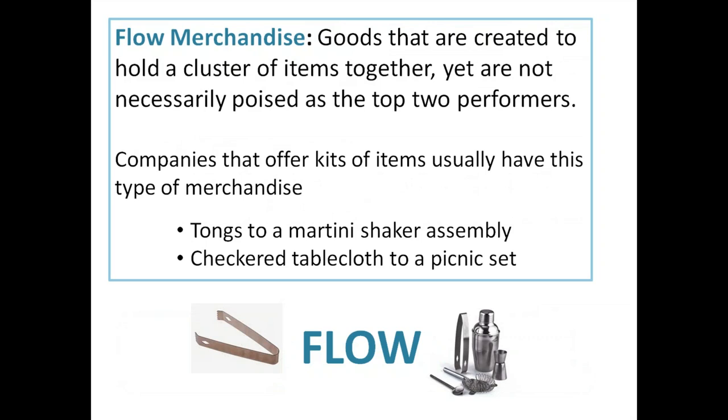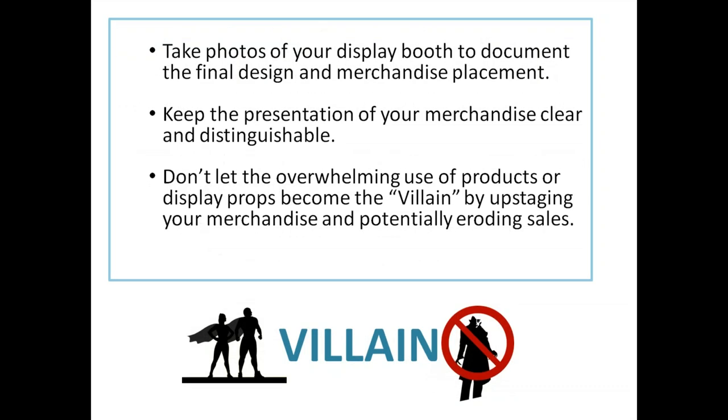Flow merchandise is goods created to hold a cluster of items together, not necessarily poised as the top two performers. Companies that offer kits of items usually have this type — like tongs to a martini shaker assembly, or a checkered tablecloth to a picnic set. I like to call the flow merchandise the townspeople — they talk about the hero and the sidekick, rally around them with torches and pitchforks, and really support and create excitement around the two items.